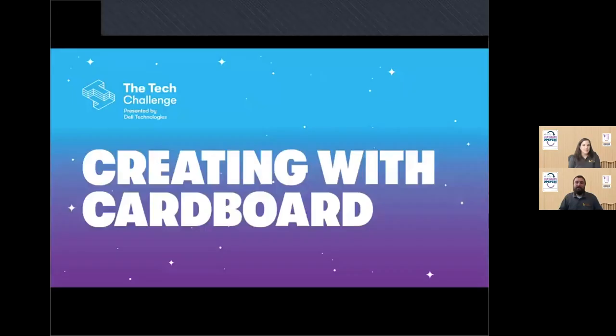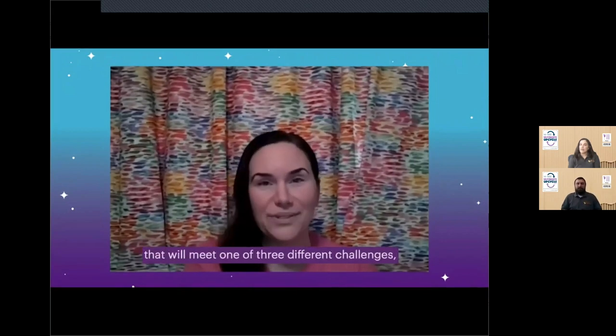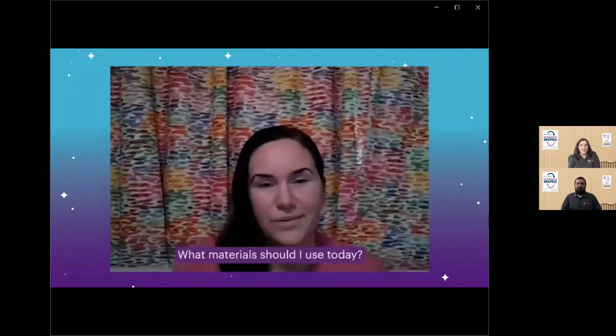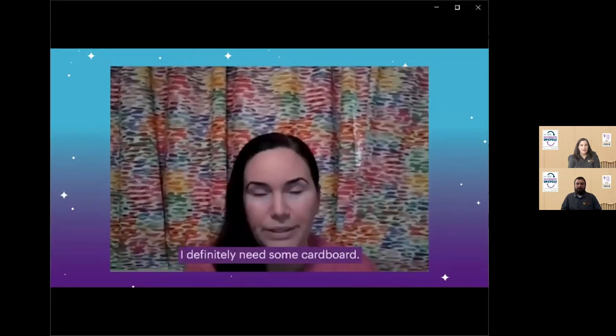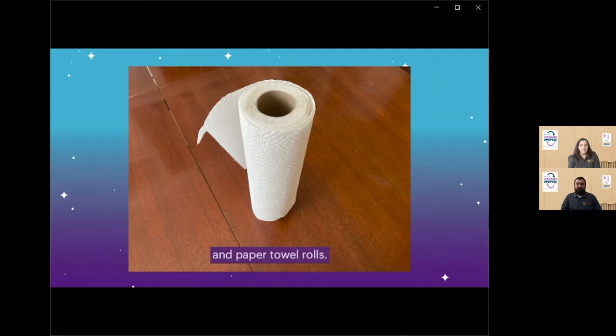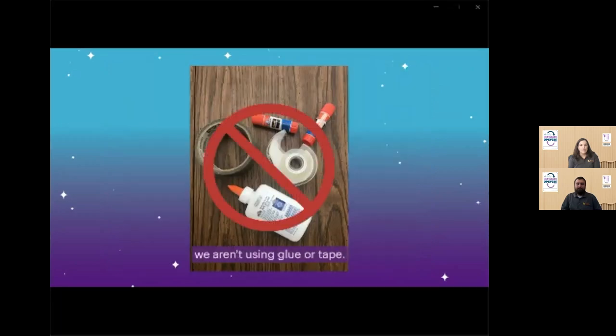After the video we can take questions and start gathering cardboard. [Video begins] Hi everyone! It's time to design, build, and test. Your mission, should you choose to accept it, is to build something out of cardboard that will meet one of three different challenges — or maybe all three at once. What materials should I use today? Well, since we're building things with cardboard, I definitely need some cardboard. I have some old shipping boxes and paper towel rolls. Start with flat pieces of cardboard — you may need to open boxes before you begin. Remember, we aren't using glue or tape. If you don't have any cardboard, you can use paper.